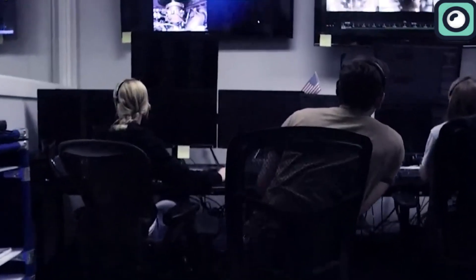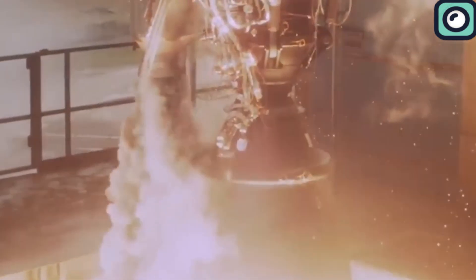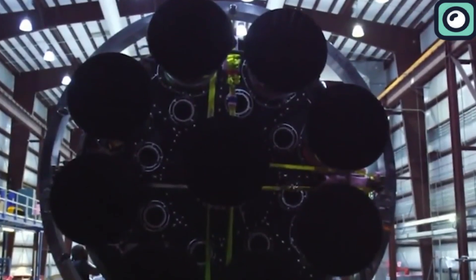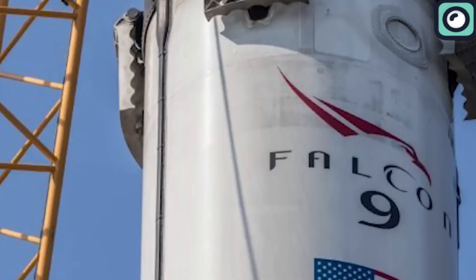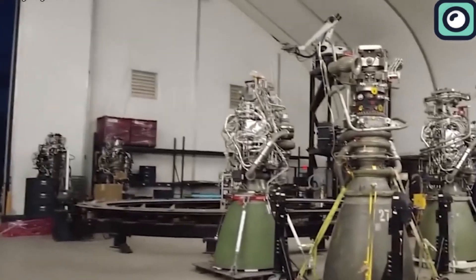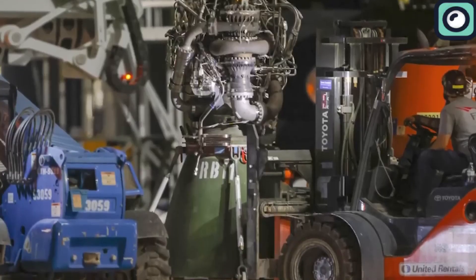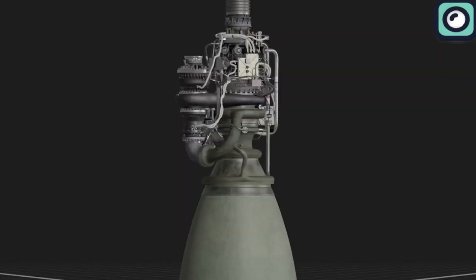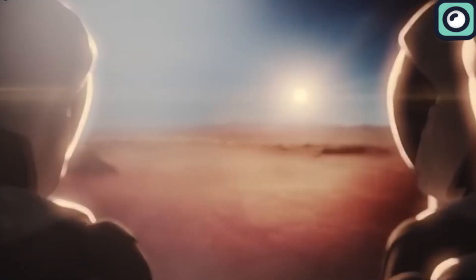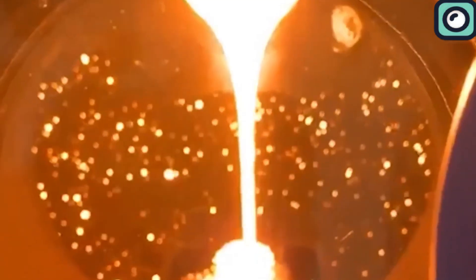In contrast, SpaceX's Raptor engine is designed with reusability as a core principle, reflecting SpaceX's strategy of reducing space travel costs through recoverable and reusable rockets. Unlike the single-use F-1 and RD-180, the Raptor engines are intended to fly multiple missions, requiring less refurbishment between flights. This reusability is crucial for the economics of SpaceX's broader ambitions, such as Mars colonization.